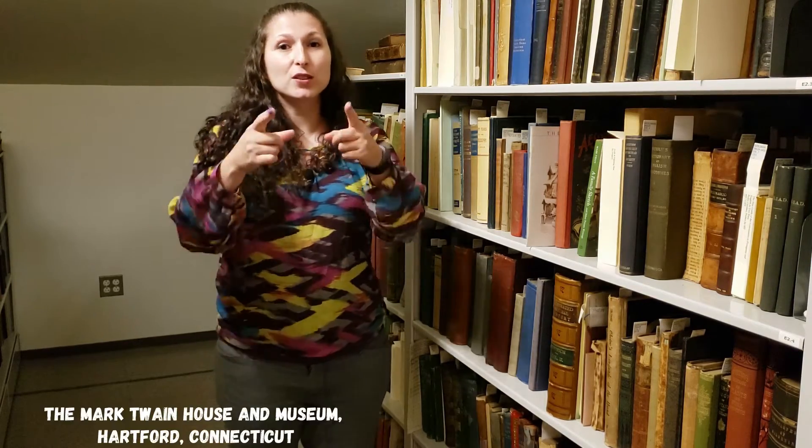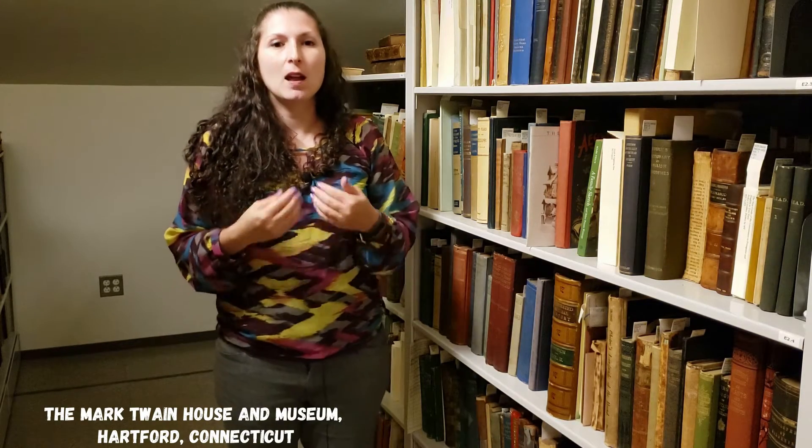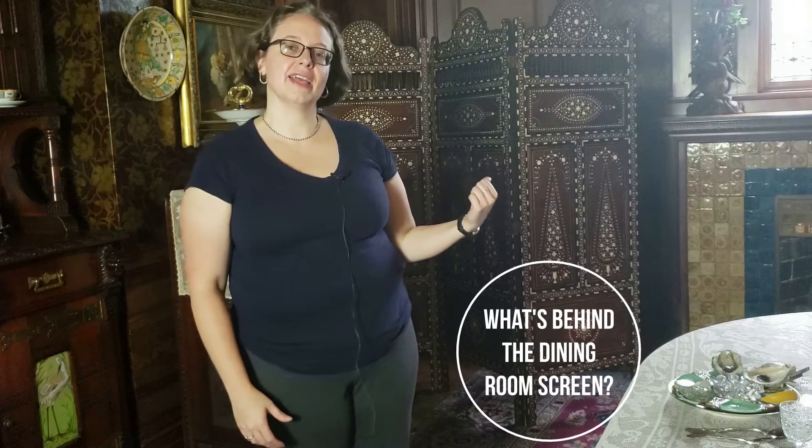Hello everyone and welcome to Catching Up with the Clemenses, brought to you by the Mark Twain House and Museum in Hartford, Connecticut. My name is Jody and I care for the Museum Collections. And I'm Erin. I coordinate school programs here at the House. On today's chapter of Catching Up with the Clemenses, we'll answer the question: what's behind this screen in the dining room?